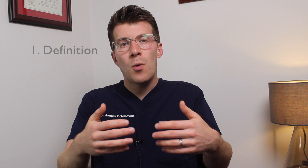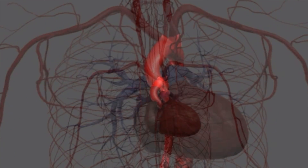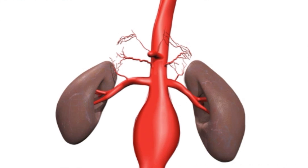Let's start off with the definition of an abdominal aortic aneurysm. A triple A is essentially a bulge or a swelling in the aorta, which is the main blood vessel that runs down from the heart through the chest and the tummy. Most AAAs do not cause any problems, however it can potentially get bigger over time and could burst or rupture causing life-threatening bleeding, so it is important that it's detected at an early stage.